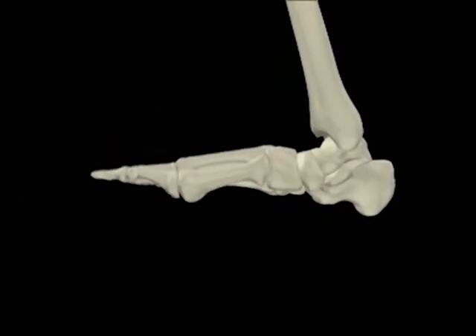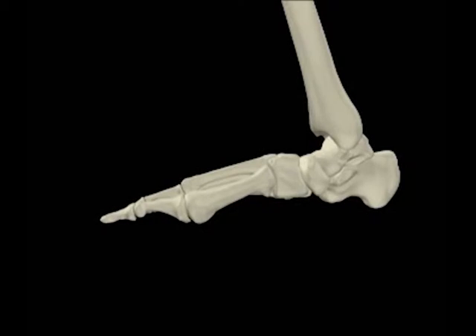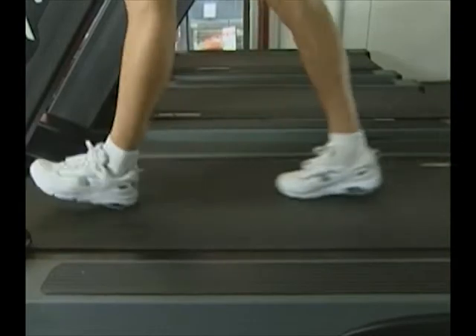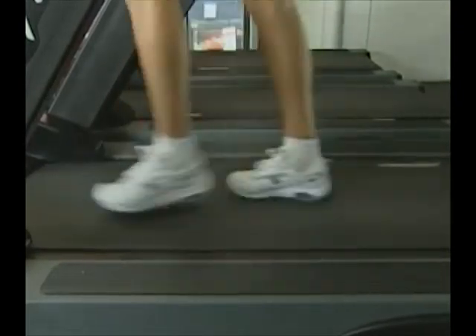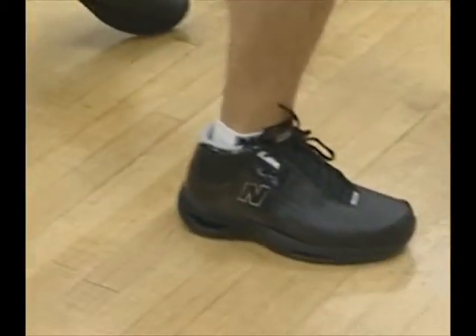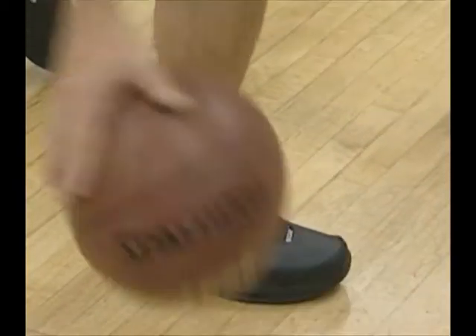So let's take a closer look at foot anatomy and gait biomechanics. On average, when walking, a person impacts the ground with one and a half times their body weight. This increases to an incredible three to four times when running and up to seven when playing sports such as basketball.